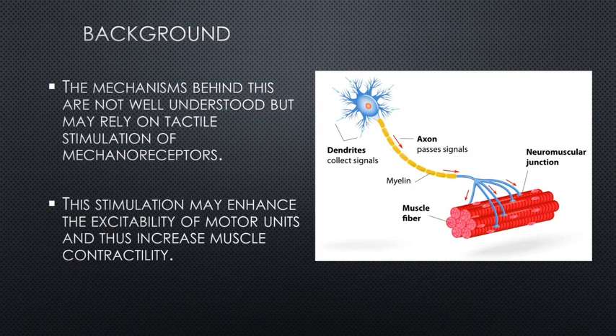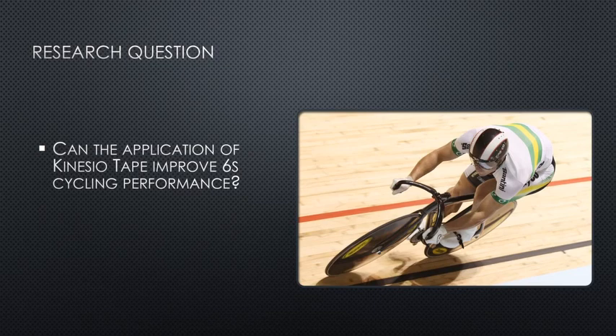The mechanisms aren't entirely understood. There is a bit of reasoning at the moment that the leading mechanism behind this is that the application of kinesiotaping may lead to the stimulation of mechanoreceptors, and this might increase motor unit excitability and in turn increase muscle activity. With that in mind, the researchers posed the question: can the application of kinesiotaping improve 6-second cycling performance?